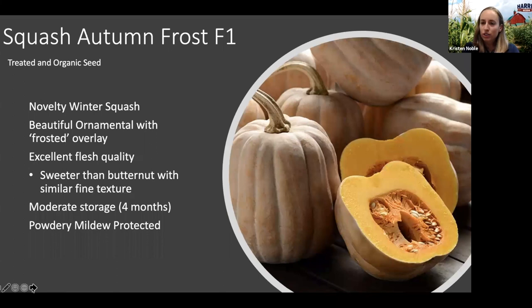A new winter squash we're also really excited about is Autumn Frost, offered in treated and organic seed. It is a novelty winter squash with flesh quality very similar to a butternut — similar fine texture but a much sweeter and somewhat nutty flavor. It has a really unique frosted overlay look to it, hence the name Autumn Frost. It stores quite well for up to four months and has powdery mildew protection. If you're looking for a new novelty winter squash that works as both an ornamental and an edible, Autumn Frost is a great one to consider.